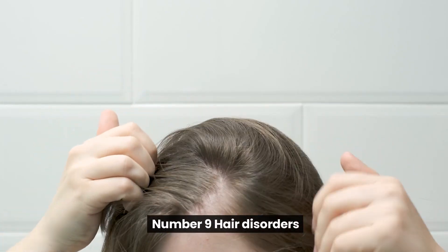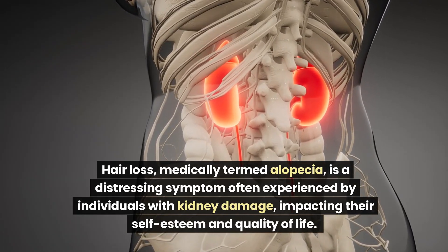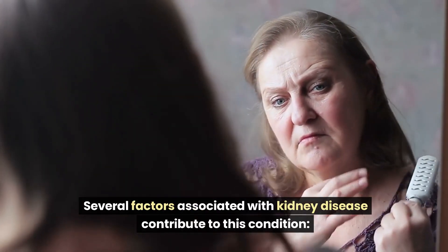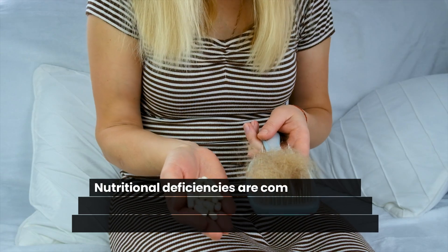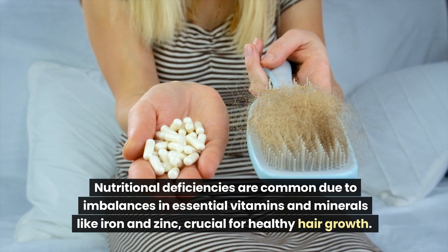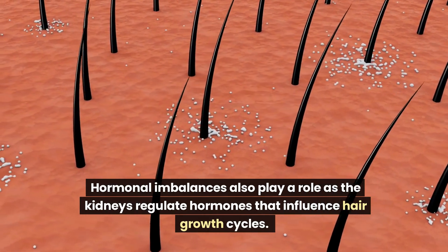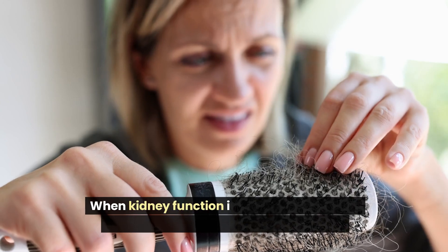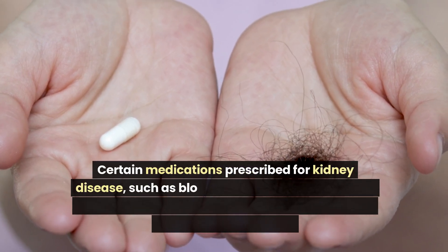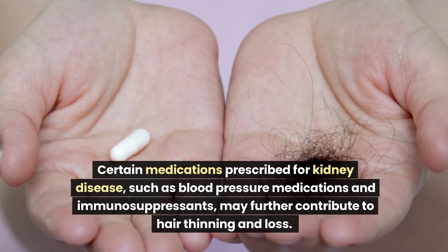Number 9: Hair Disorders. Hair loss, medically termed alopecia, is a distressing symptom often experienced by individuals with kidney damage, impacting self-esteem and quality of life. Several factors contribute to this condition. Nutritional deficiencies are common due to imbalances in essential vitamins and minerals like iron and zinc, crucial for healthy hair growth. Hormonal imbalances also play a role, as the kidneys regulate hormones that influence hair growth cycles. Certain medications prescribed for kidney disease, such as blood pressure medications and immunosuppressants, may further contribute to hair thinning and loss.